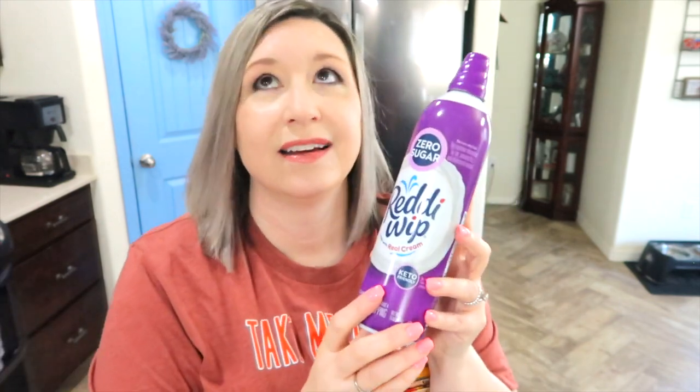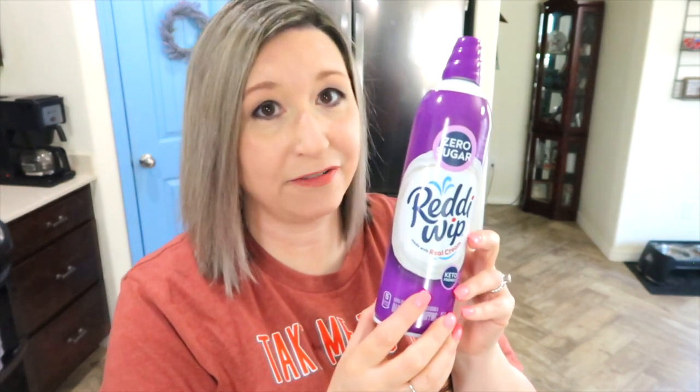This is a zero sugar Ready Whip whipped cream. You would never know it has no sugar. I found three of these cans at Sam's Club, and I'm working my way through them quite easily because I really like whipped cream. I eat it on all kinds of things, including Fiber One bars and iced coffee. This is definitely a staple — I would miss this if I didn't have it.